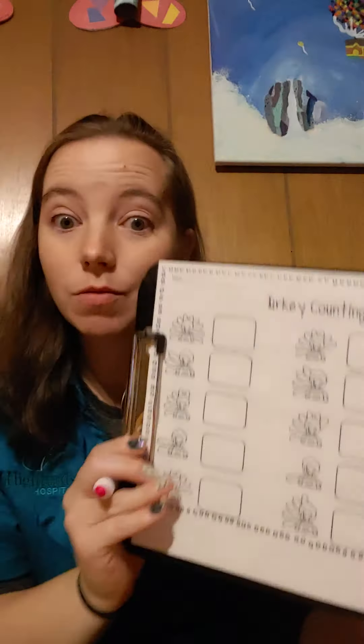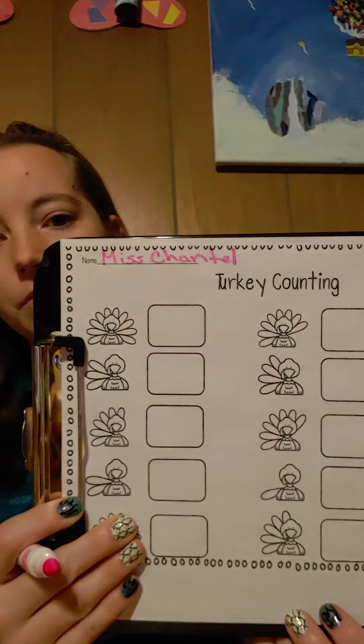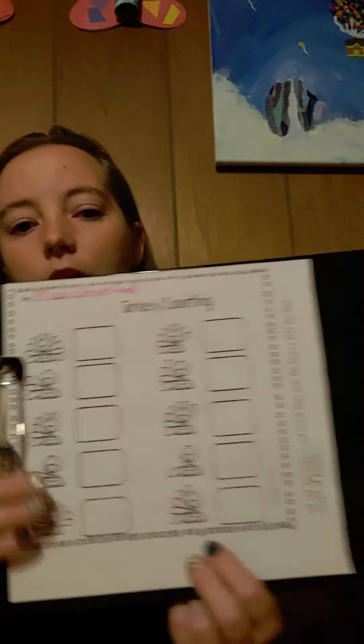We have been doing such great work today. It's time to get our math done. I have a sheet about turkey counting. Thanksgiving is coming and at Thanksgiving, most people have turkey. So let's first write our name. Now right here at the edge of the paper are some numbers. If you haven't cut them out yet, go ahead and pause the video and cut them out. That way you're ready to work with us.